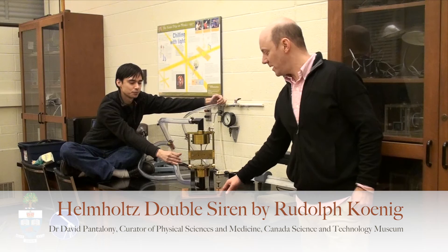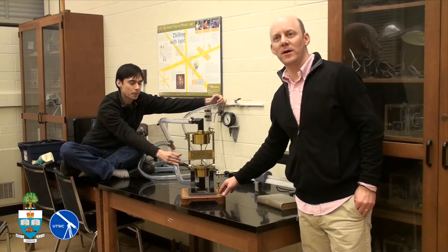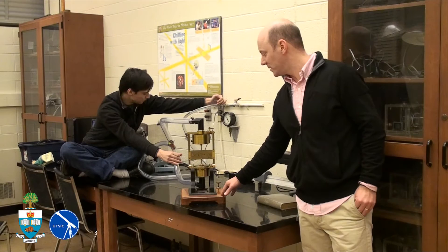We're here at the University of Toronto Physics Department Undergraduate Labs, demonstrating a Helmholtz double siren made by Rudolf Koenig in Paris. This was bought by the University for the first teaching lab in Canada in 1878 by James Loudon.